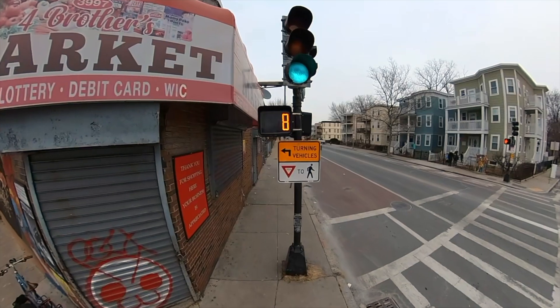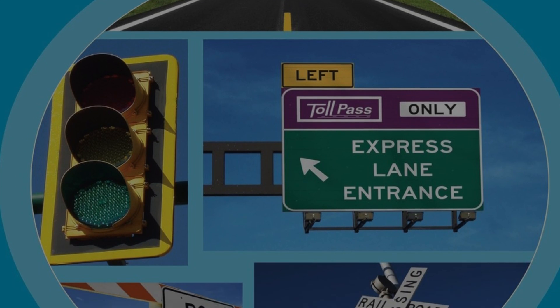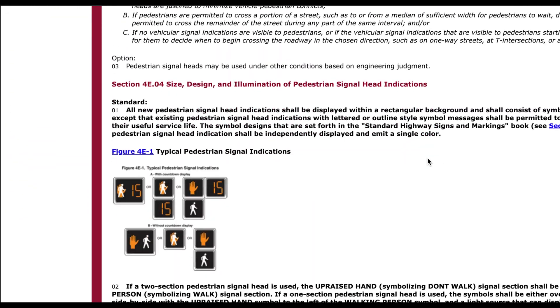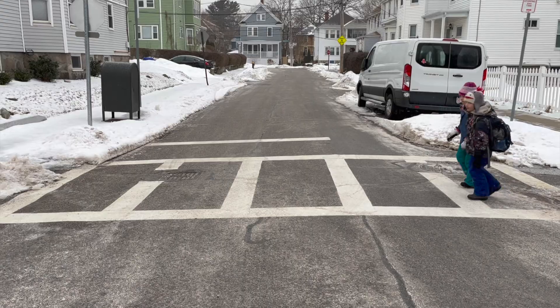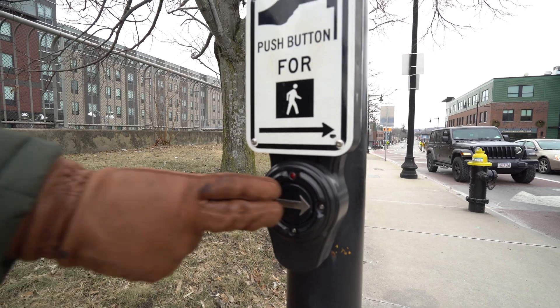All of the signs, markings and traffic signals you see on our streets are guided by the Manual on Uniform Traffic Control Devices, or the MUTCD. This manual creates standards so that a crosswalk in Boston, Georgia looks the same as Boston, Massachusetts. It even sets the message you hear from talking signals, like 'wait.'